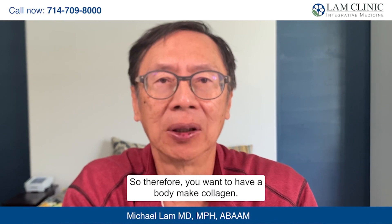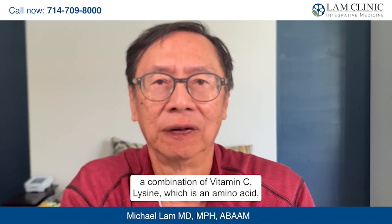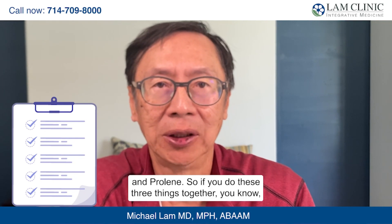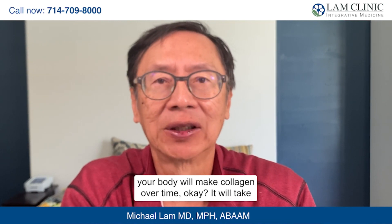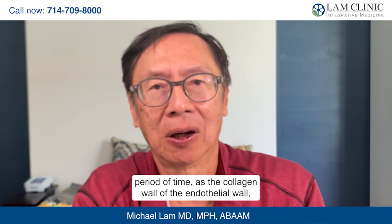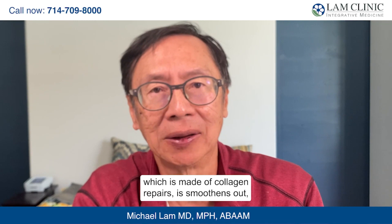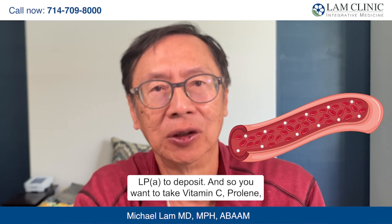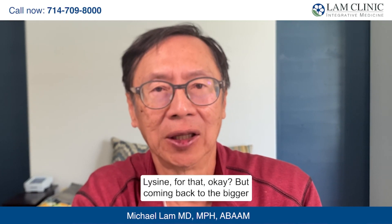You want the body to make collagen. Collagen is made in the body by a combination of vitamin C, lysine (an amino acid), and protein. If you do these three things together, your body will make collagen over time — it takes about nine months to do it properly. During this period, as the endothelial wall, which is made of collagen, repairs and smoothens out, there are no cracks or fissures, and there's no room for LPA to deposit. So you want to take vitamin C, proline, and lysine for that.